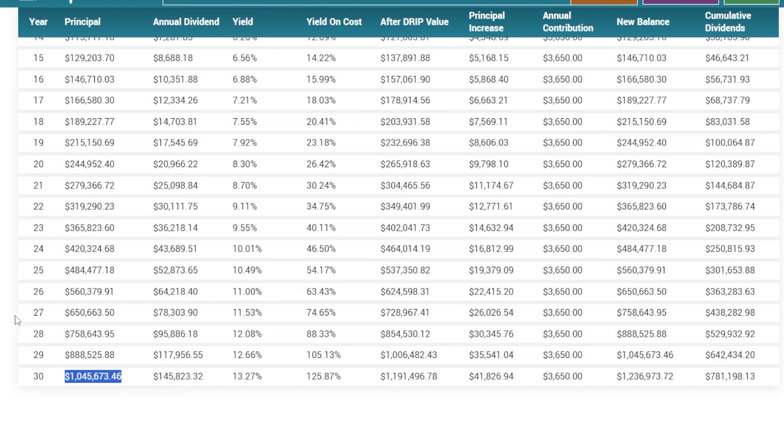At the 30-year mark — and I promised the potential for massive numbers — if an investor did this for 30 years, going off of these assumptions, this investor could in theory turn $10,000 plus $10 per day invested into SCHD with dividends reinvested the entire way into $1,045,000 and a portfolio now earning north of $145,000 per year.